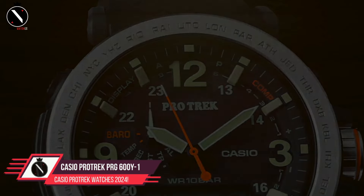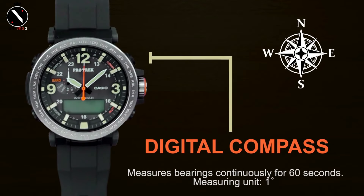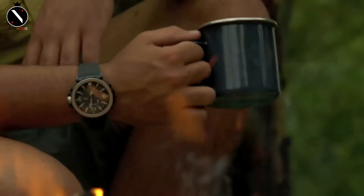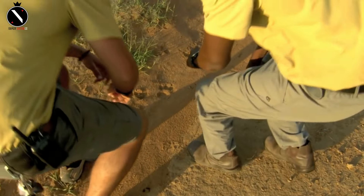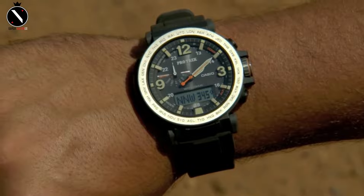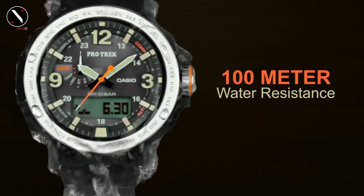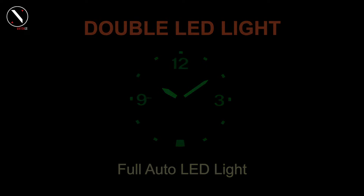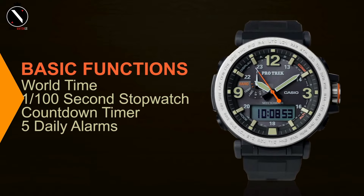Number 4: Casio ProTrek PRG600Y1. With its safari-inspired analog-digital design and large, easily distinguishable indices and hands, the PRG600Y1 is a great option if you're not a fan of all-digital watches. You won't find a better or more reasonably priced analog-digital Trek watch than this one. It comes equipped with a stainless steel bezel, two LED lights, a radiant marker in hand, a triple-sensor version 3 engine, and a STN LCD display. The band is crafted from ultra-comfortable DuraSoft silicone, and you can submerge it up to 100 meters. Dimensions are 51.6 x 51.5 x 13.4 mm with a mass of 78 grams.